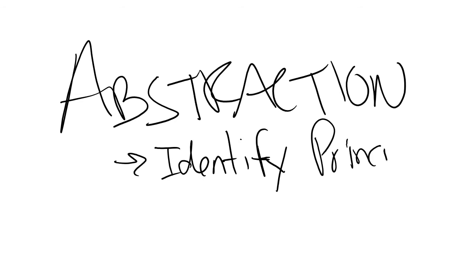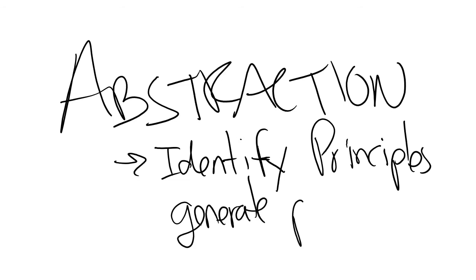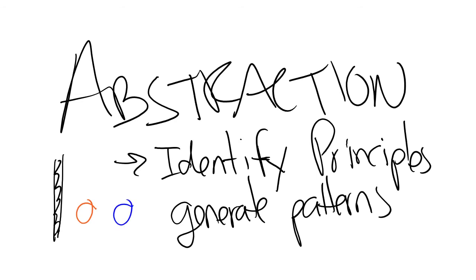Then we focus on abstraction — identifying the principles. We've broken the board into manageable tasks, we've looked for patterns in what our robot has to do, and now we create principles. What generates those patterns? Are there common things throughout the board where we might need to master line following, color sensors, or other techniques? What are the principles we need to solve in order to be successful?